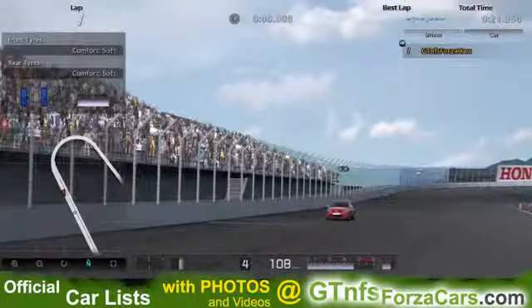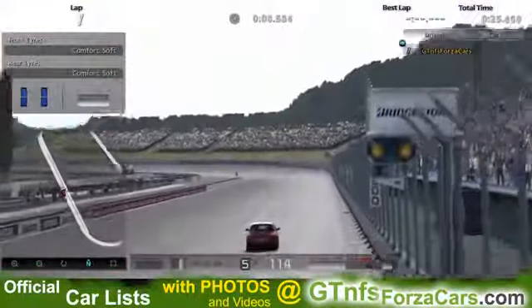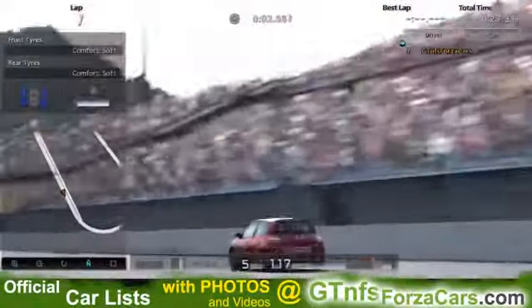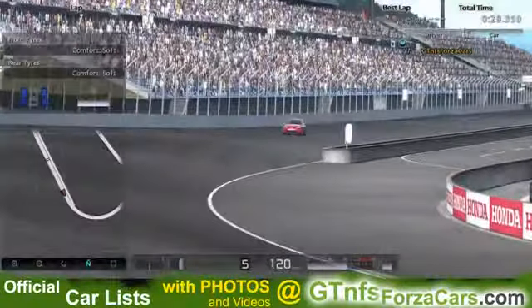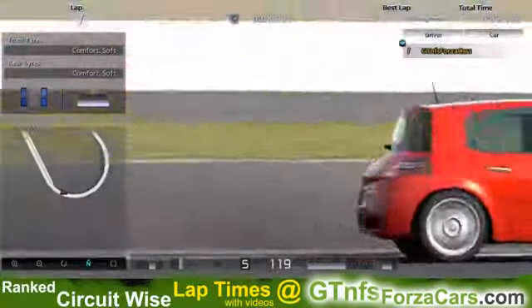Hi friends, I am Inu from GTNFSforzacars.com and today we are doing a test lab in the 2008 Renault Megane Sport from Gran Turismo 5, running at the Twin Ring Motegi Super Speedway. This is a stock sim car with no tunings or upgrades of any kind from our side.